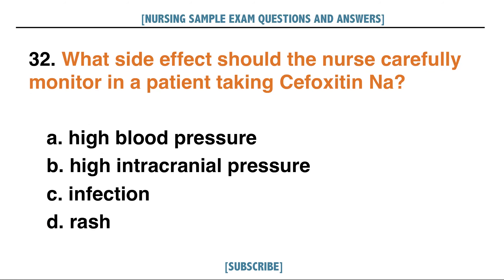What side effect should the nurse carefully monitor in a patient taking cephoxetine sodium? A. High blood pressure, B. High intracranial pressure, C. Infection, D. Rash.